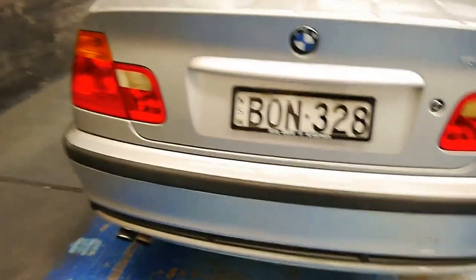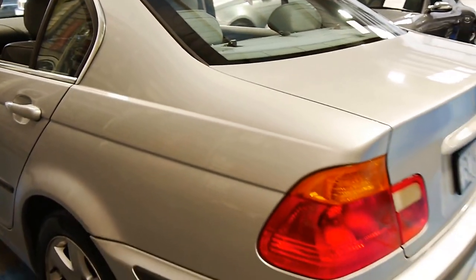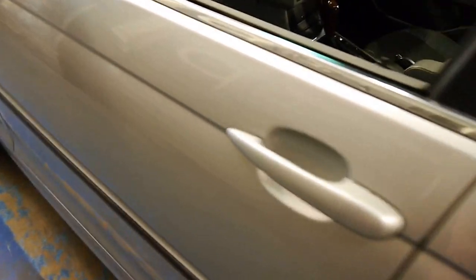You've got rear parking sensors. Up here you've got the Harman Kardon stereo. Walking along the sides you can see the paint's in excellent condition.